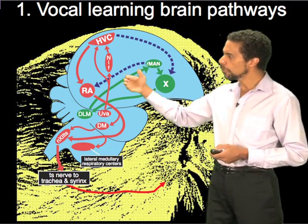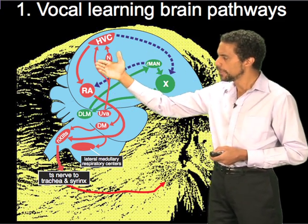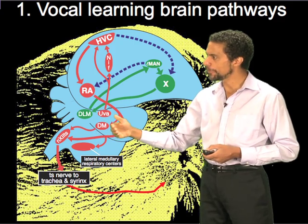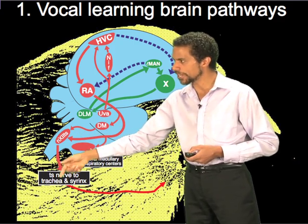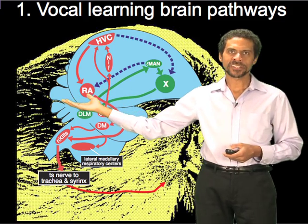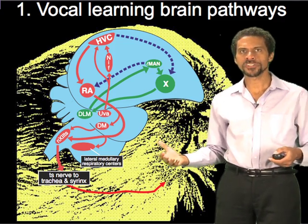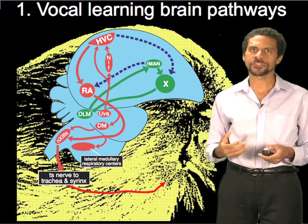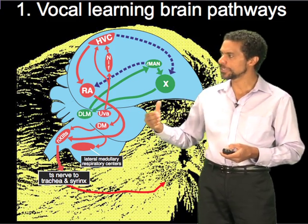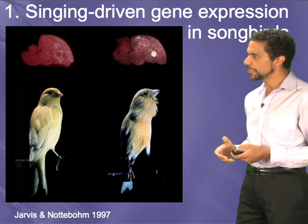To give you the punchline: vocal learning species have structures in their forebrain — the top part of the brain — for this imitation behavior, whereas species that produce only innate vocalizations have brainstem areas like DM or the motor neurons that project to the muscles controlling innate vocalizations. What has happened in the vocal learners is that this forebrain system has taken over this innate system. What do I mean by innate vocalizations? All species — well, not all; some fish and reptiles can't — but most birds and mammals can produce vocalizations. But all those other ones I showed you in the tree produce innate vocalizations; they don't have this forebrain pathway.